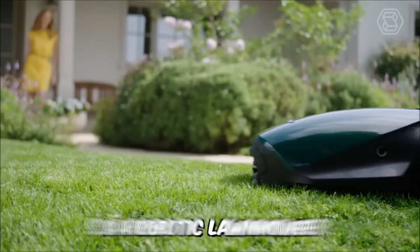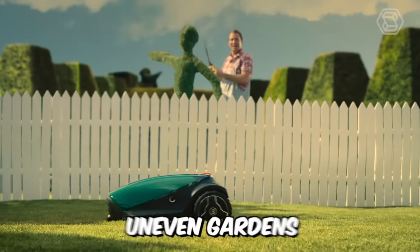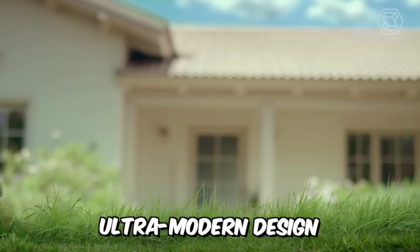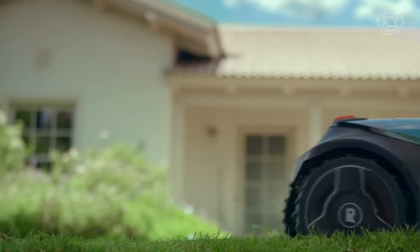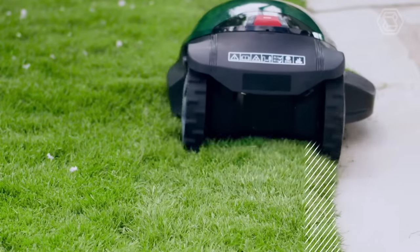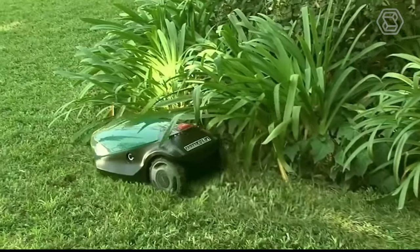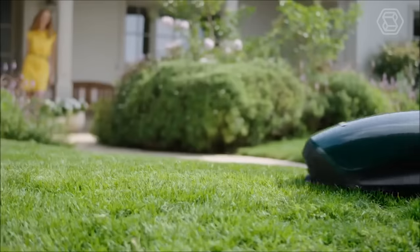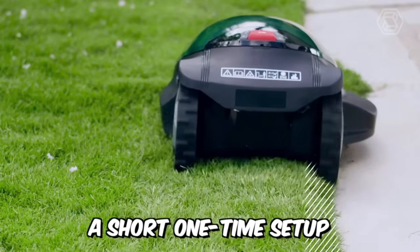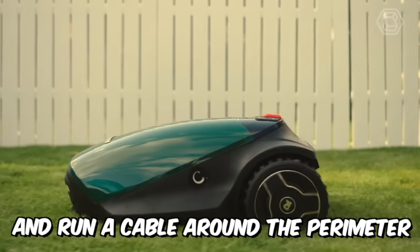The RX12 is a robotic lawn mower from Robomow that can easily tackle uneven gardens thanks to its floating cutting deck, ultra-modern design, and slope control of up to 15%. If you have a lawn area of less than 150 square meters, here is a model specifically designed for your garden. The RX12 is as easy to use as possible — a short, one-time setup is all that's required to connect the base station and run a cable around the perimeter.